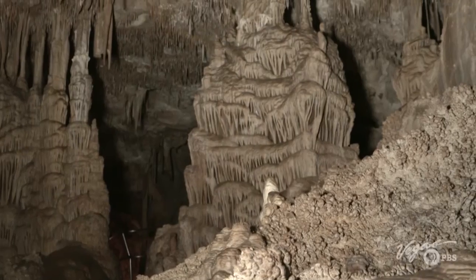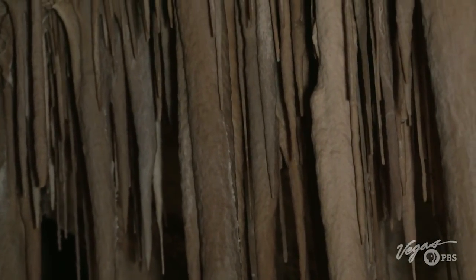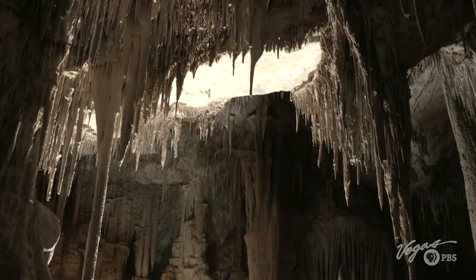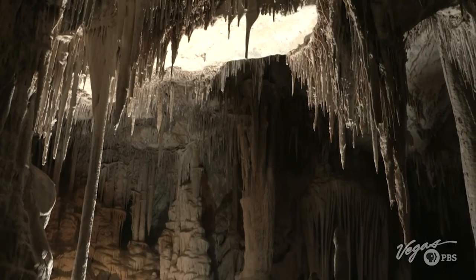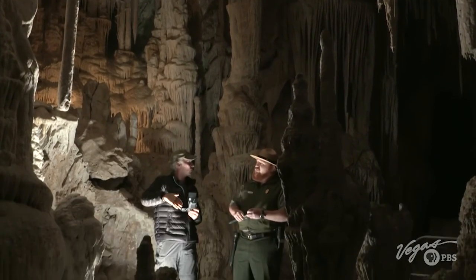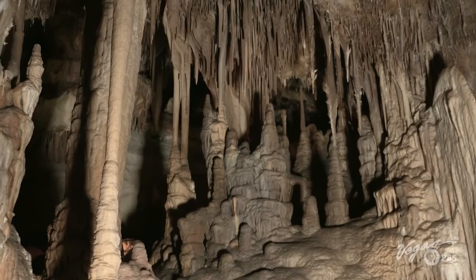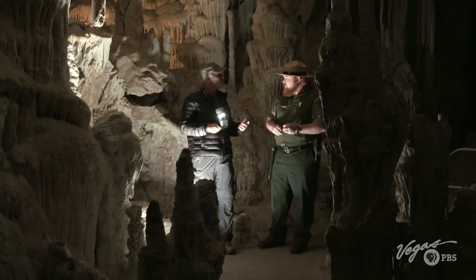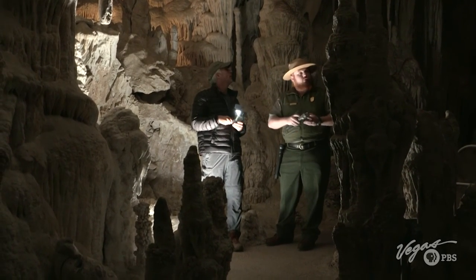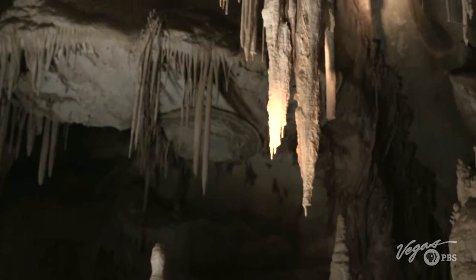The caves are full of beautiful formations, including stalactites, stalagmites, flow stones, and more than 300 others. So this is all limestone and the carbonic acid was dripping through — dissolving the limestone and bringing that dissolved limestone down into the cave. Is it still active and still growing to this day? Yes, there are some spots you can see where it's dripping through. The structures in the cave grow about an inch every 100 years.